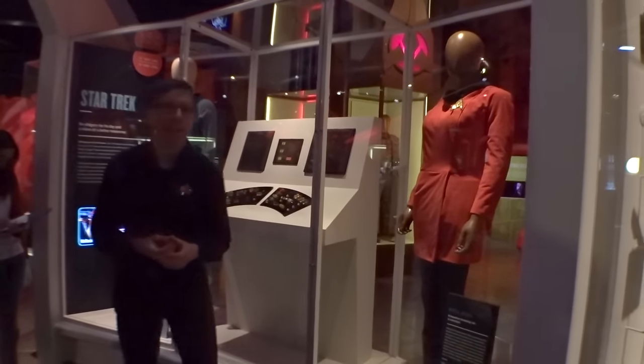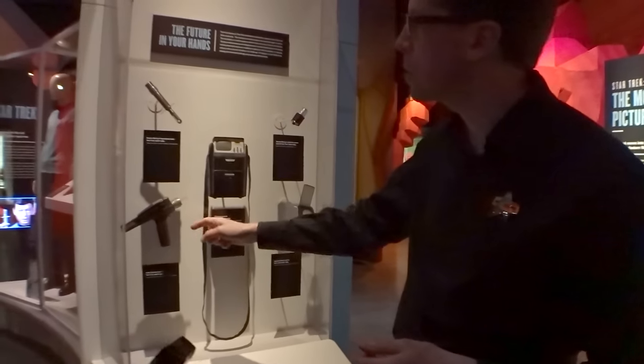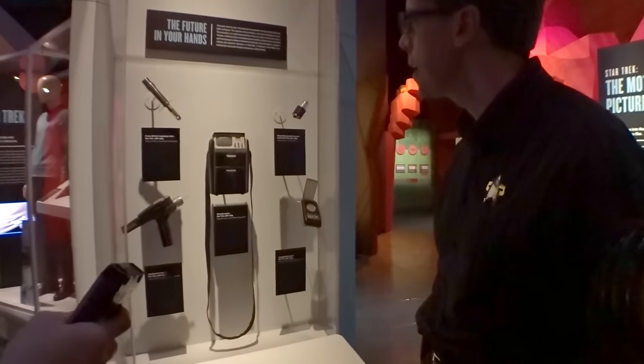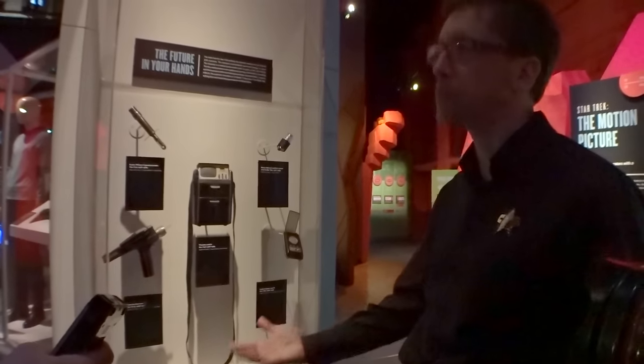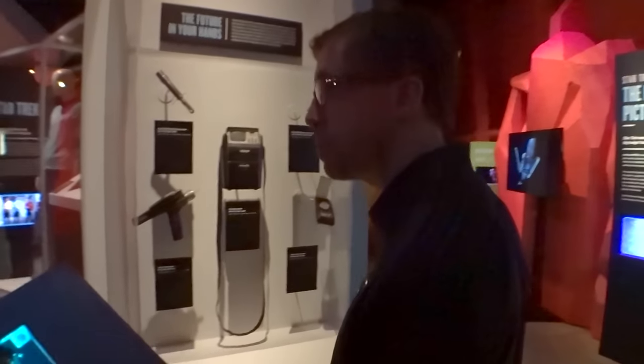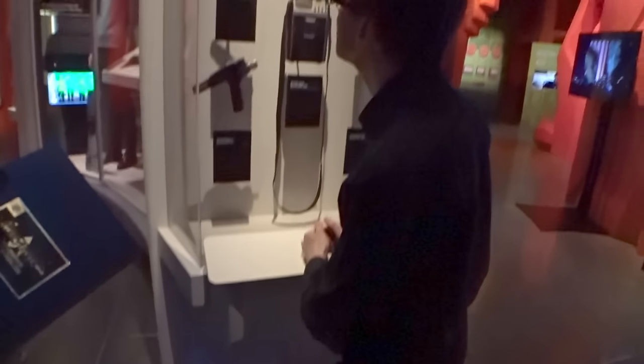Keep moving because there's so much to see. Communicator, tricorder, phaser. There are only two phasers left in existence in the world from the original series. These are very special to me. So that's why I made this little area where people can have a moment with the objects.